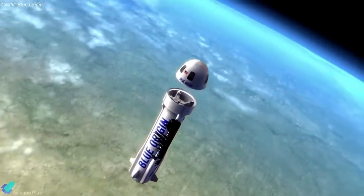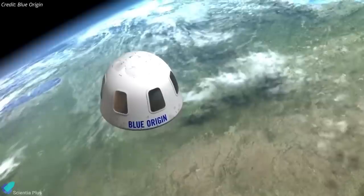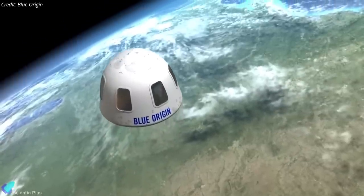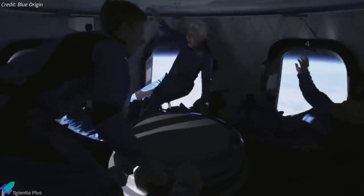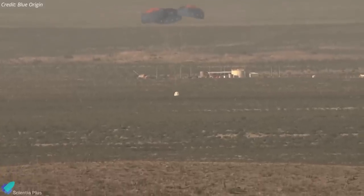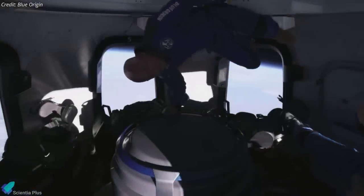During the approximately 11-minute flight, the capsule with the crew on board will cross the so-called Kármán line, the boundary between Earth's atmosphere and outer space, at an altitude of about 100 kilometers. The space tourists will enjoy about three minutes of weightlessness around the peak altitude before returning to Earth for a parachute-assisted landing.